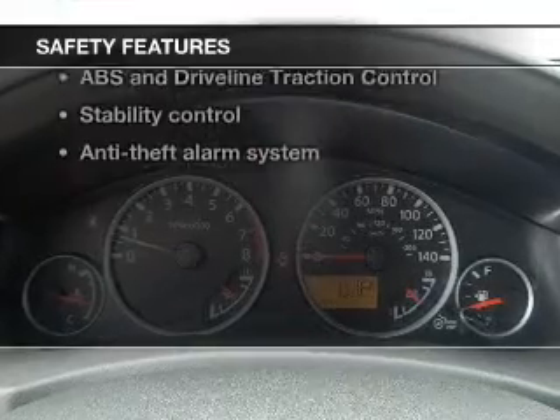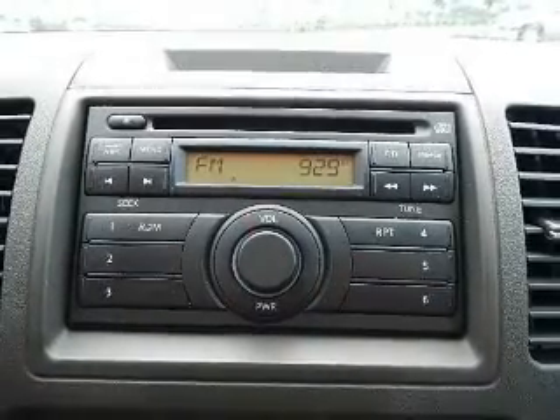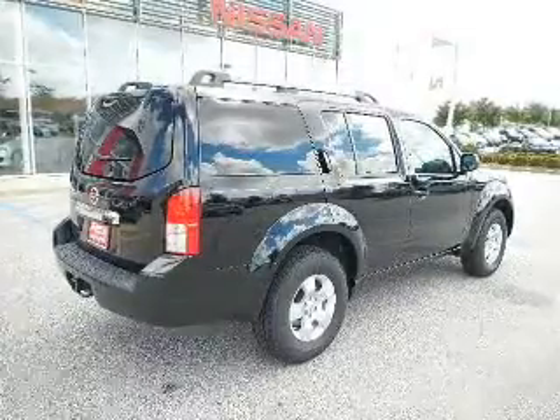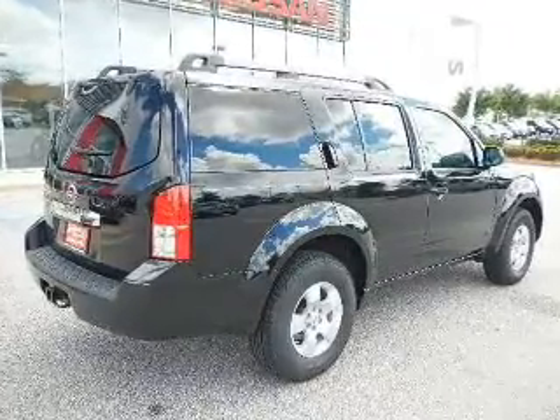Front ventilated disc brakes, curtain head airbags, passenger airbag, side airbag, traction control, stability control, independent suspension. Call today to schedule a test drive.